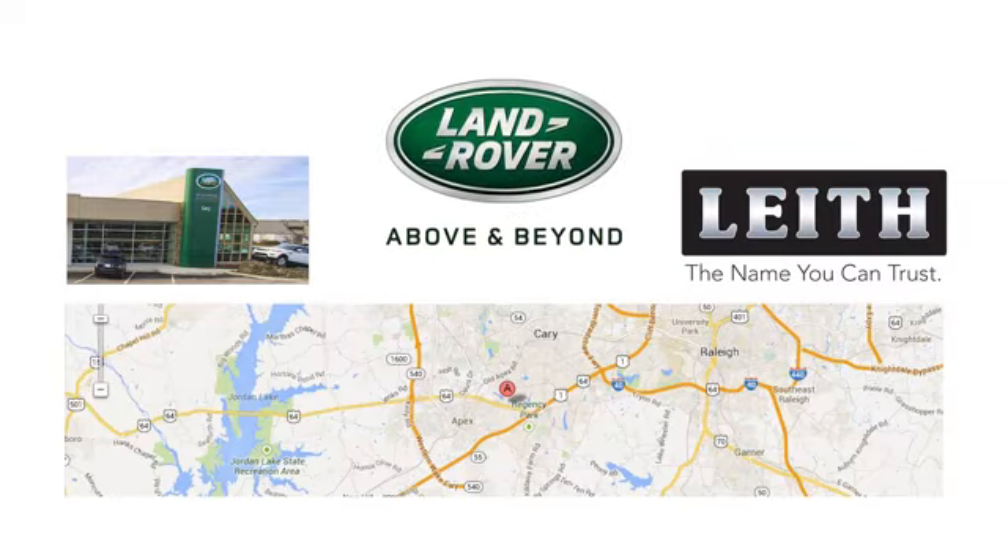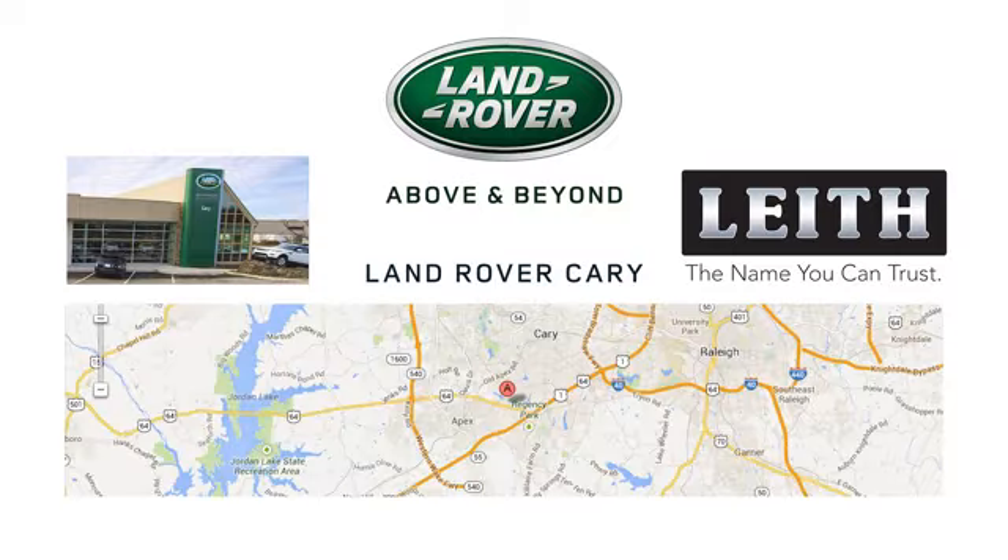Take it for a test drive today. Land Rover Cary, part of the Leith Automotive Group, providing a superior buying experience for over 30 years.